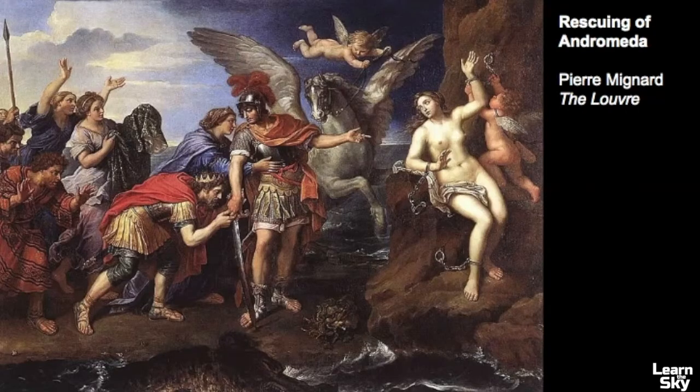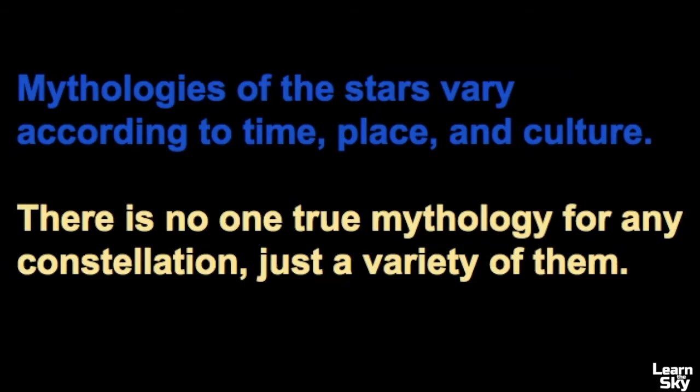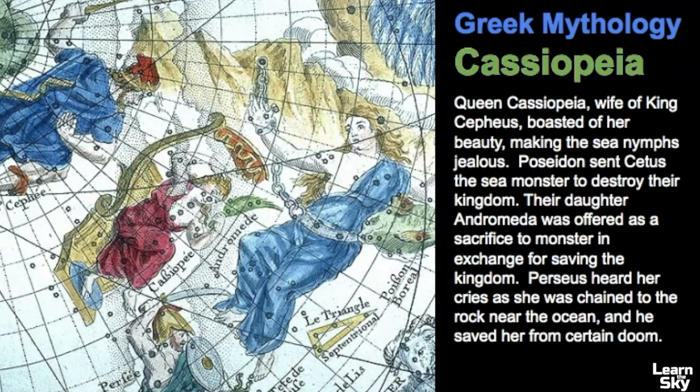There is a famous painting in the Louvre in Paris called The Rescuing of Andromeda, which features many characters: Andromeda chained to the rock, Pegasus, Perseus who slayed Medusa, Cetus, and the queen and Cepheus. As with every constellation, the mythologies of the stars vary according to time, place, and culture. There really is no one true mythology for any constellation — just a variety of them.